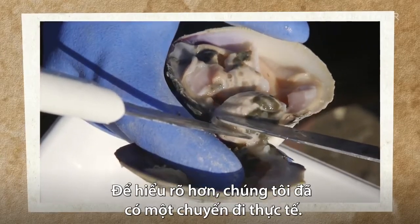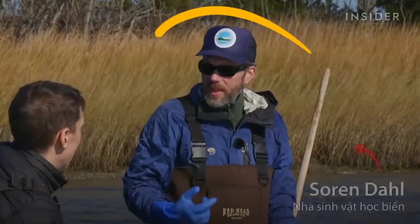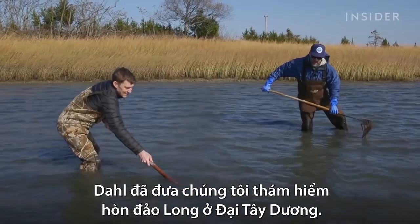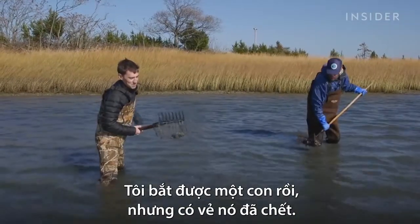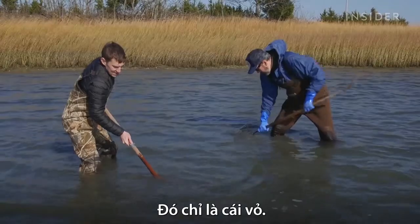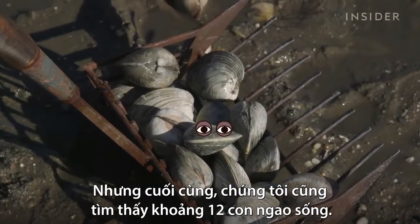And to get a closer look, we went clamming. That's marine biologist Soren Dahl, who took us clamming on Long Island. At first, we didn't have much luck — we got one, but it looked like it was dead. Just an old shell. We got a crab. And in the end, we found about a dozen hard clams.